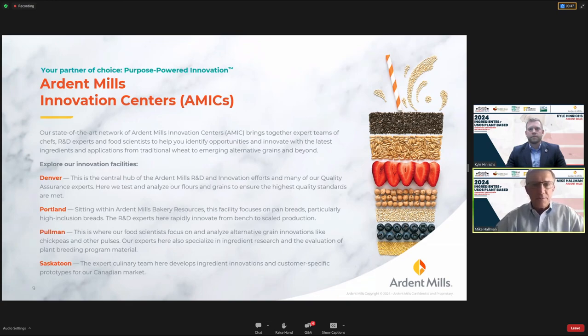Our expertise is applying grains and pulses to food applications. A big focus for our food scientists, baking scientists, and chefs is chickpea flour. As we've heard today, chickpea is a common ingredient that has made its inroad with consumers — they recognize it and accept it. We've seen a plethora of product launches in applications like pasta, pizza, tortillas, breads, snacks, and other culinary applications.